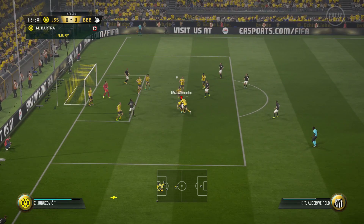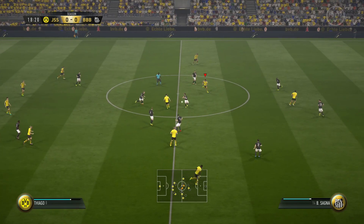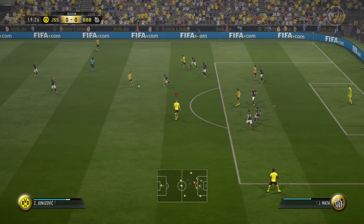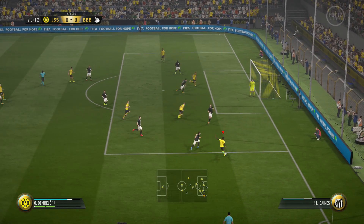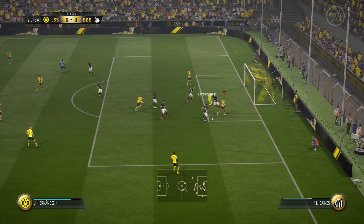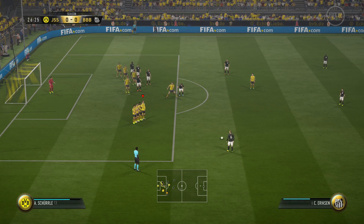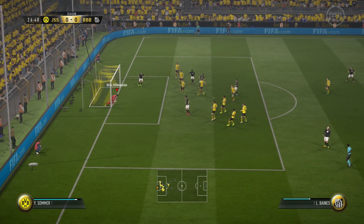Eriksson launches it right at my keeper. We try to clear it — that's a weird cross. Thiago to Schurla, one defender to beat, but he plays it back as defenders recover. Bender still trying to move the ball around. Dembele puts in a cross, keeper comes out and punches it away. Schurla hits the post and there's no rebound.